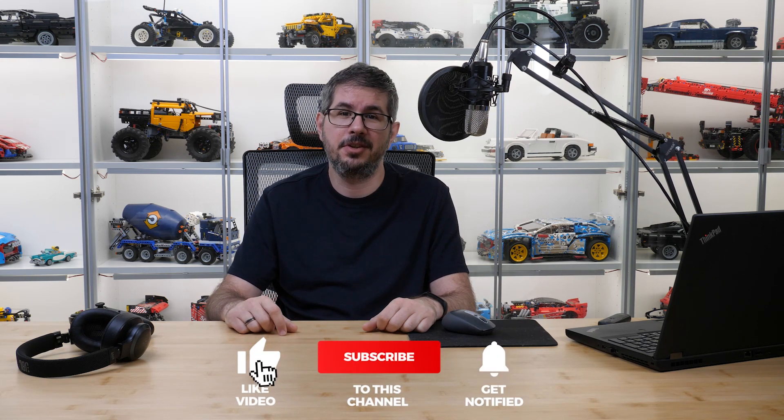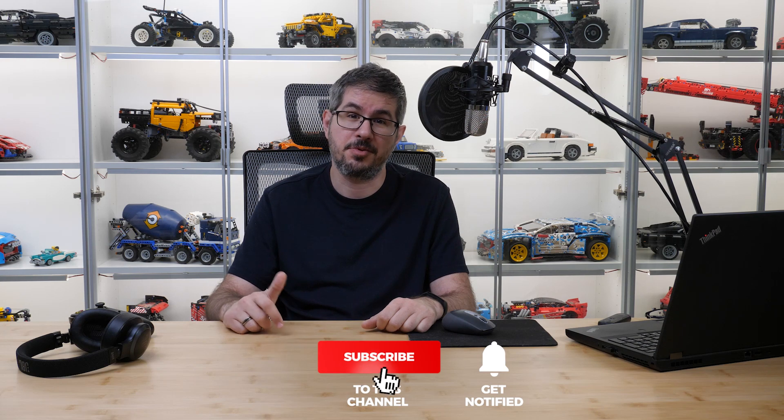As always, I'm very interested to see your thoughts about the topic — please let me know in the comments! Please give the video a thumbs up if you liked it, you can also subscribe and tap the notification bell for more exciting updates about LEGO and Powered Up. See you next time, bye bye!